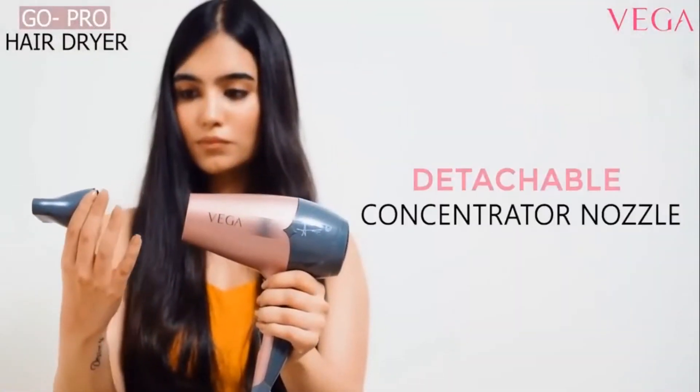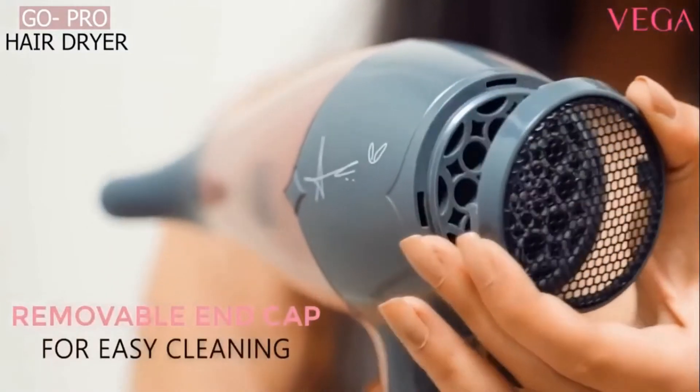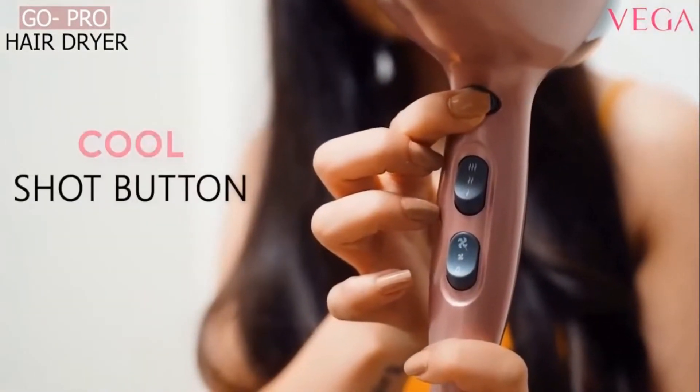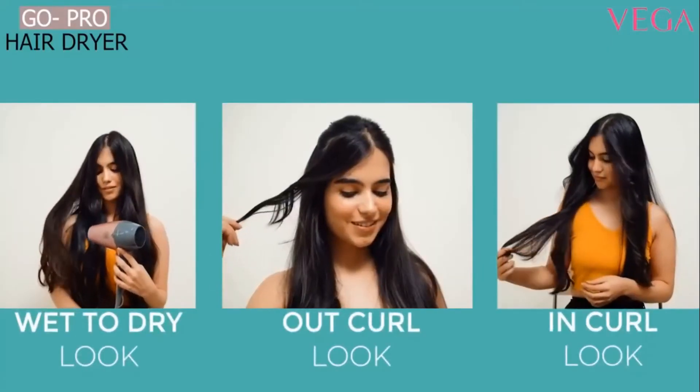The dryer comes with a detachable concentrator nozzle for precision styling and a removable end cap for easy cleaning. It also has a cool shot button to set your hairstyle right. Here are some easy to perform looks you can create with the Vega GoPro Hairdryer.